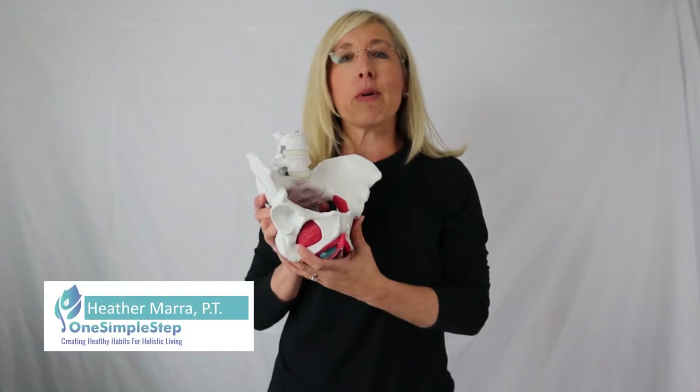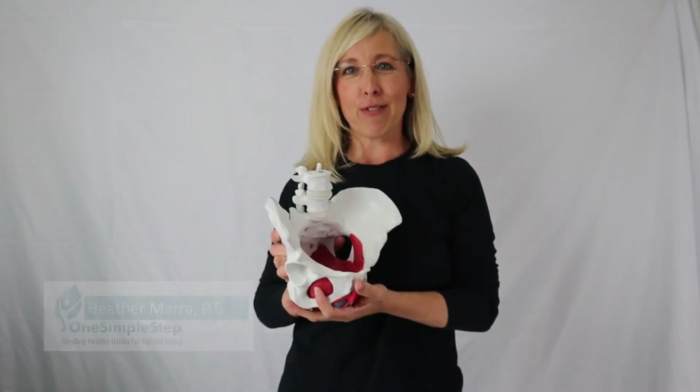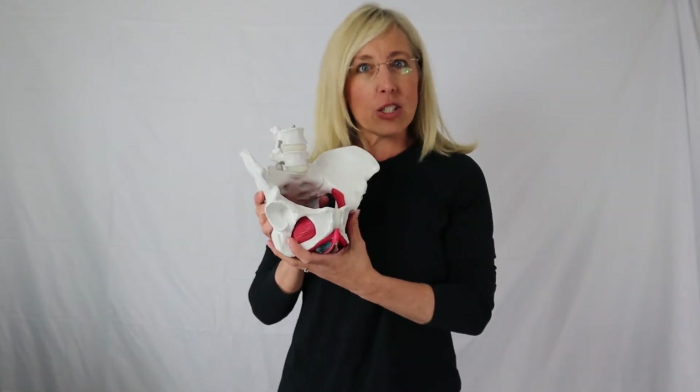My name is Heather Marr and I'm a pelvic floor physical therapist. I am passionate about the pelvic floor and I love educating women so that they understand more about their body. So let's take a journey today, learn about the pelvis and some of the important parts of it and why it's relevant for you. Let's jump in.